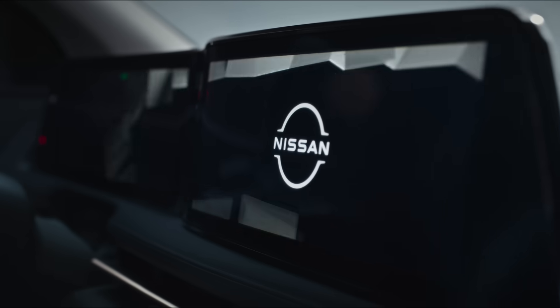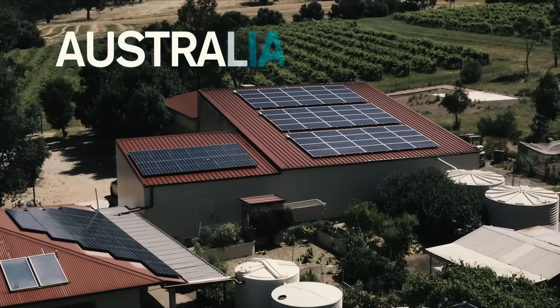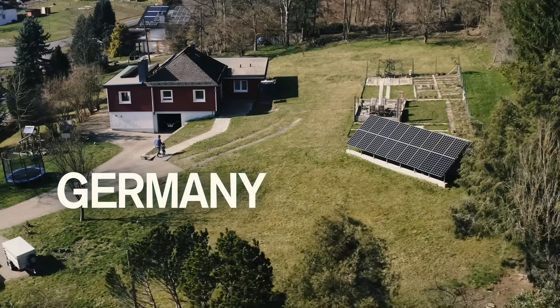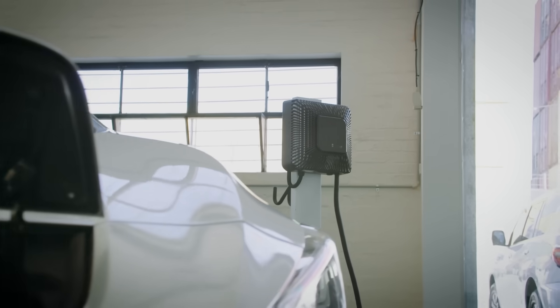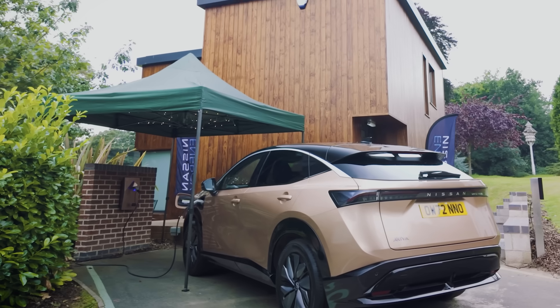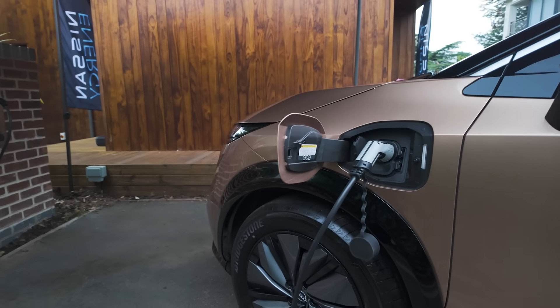Nissan has been pioneering V2G technology for over a decade, with around 40 pilot projects worldwide. Until now, external chargers have been bulky and expensive.